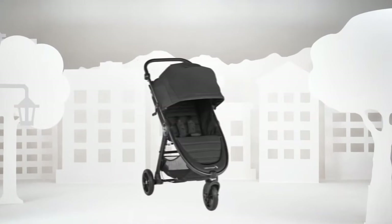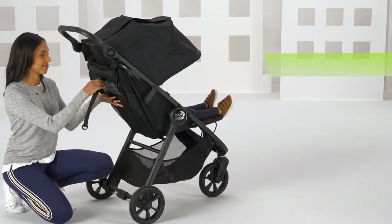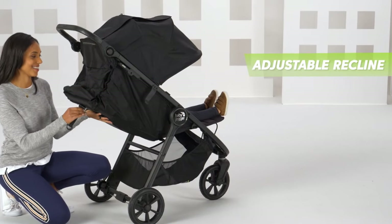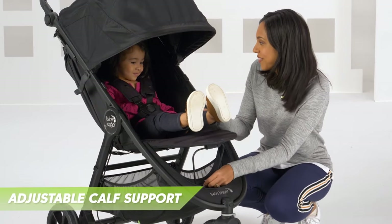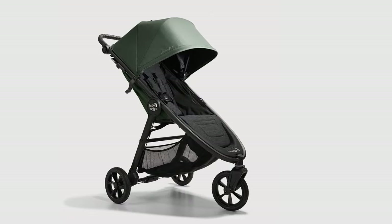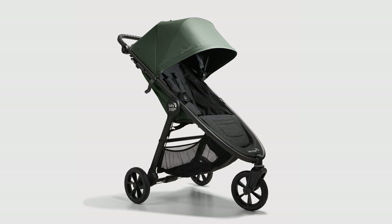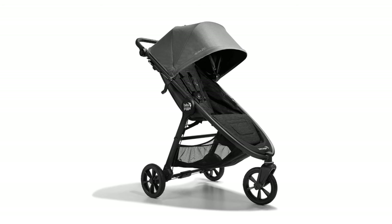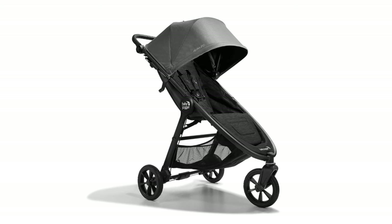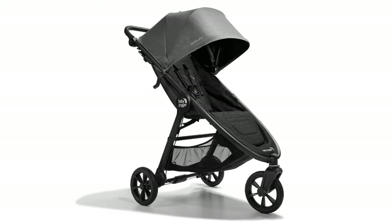The stroller's harness system and seat design, while functional, could benefit from improvements in terms of user-friendliness. It's important to note a minor safety concern when the seat back is fully reclined, which could lead to tipping if the baby's weight shifts towards the head of the seat back. In summary, the Baby Jogger City Mini GT2 is a commendable choice for daily strolls, with its exceptional maneuverability and user-friendly features. However, potential safety concerns and certain design limitations warrant careful consideration, especially in comparison to other options in the market.